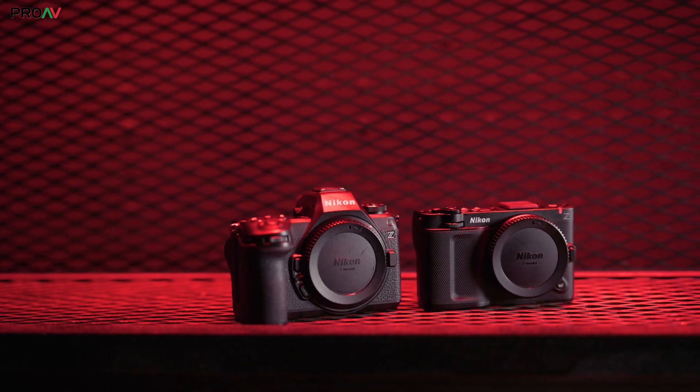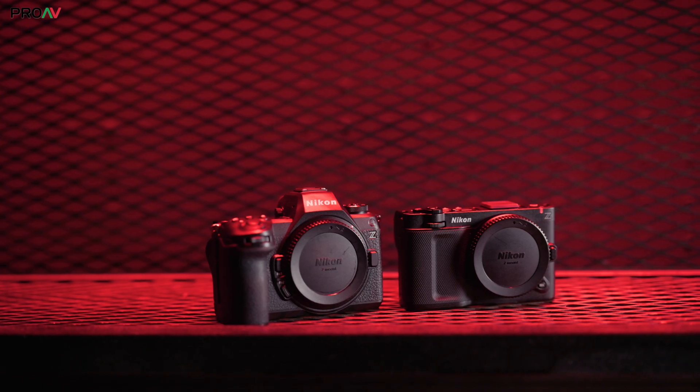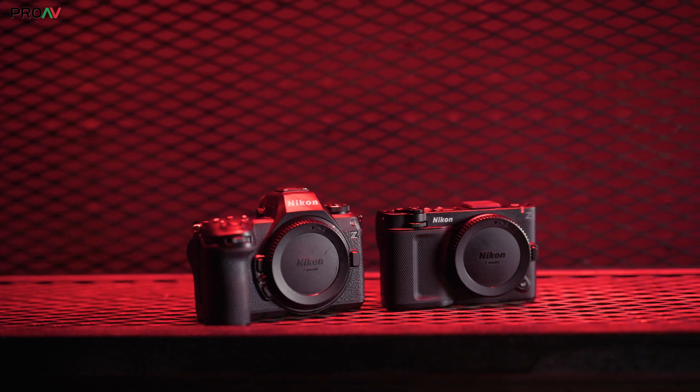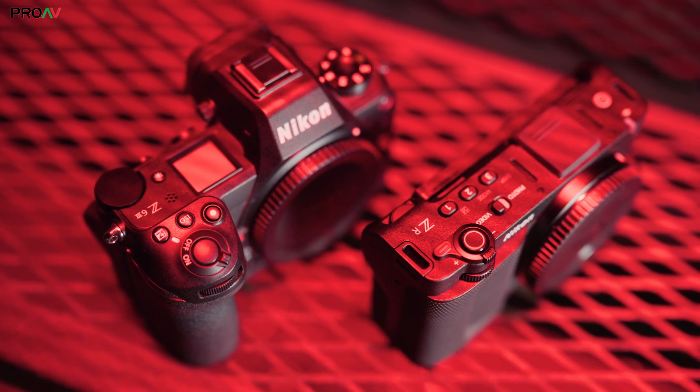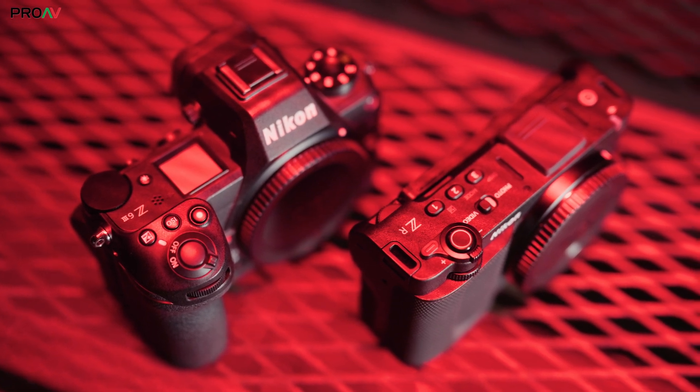At its heart, the ZR is the same camera as the Z6 Mark III — same sensor, same IBIS system, same frame rates and so on. It's just in a video-focused body design with extra video features added.